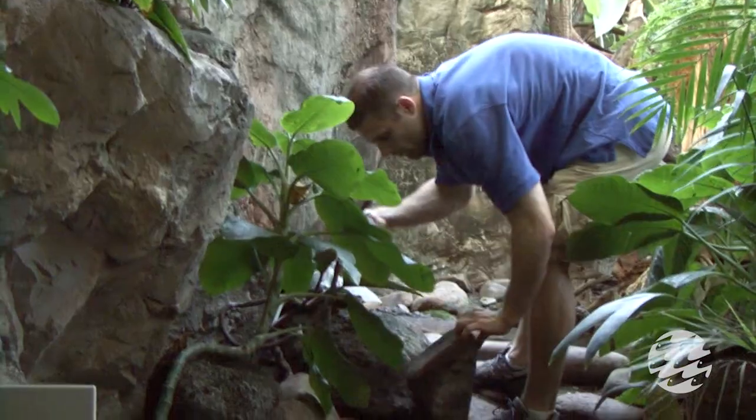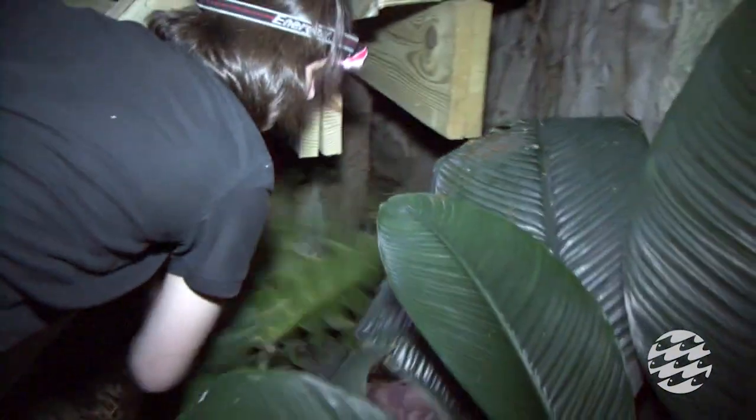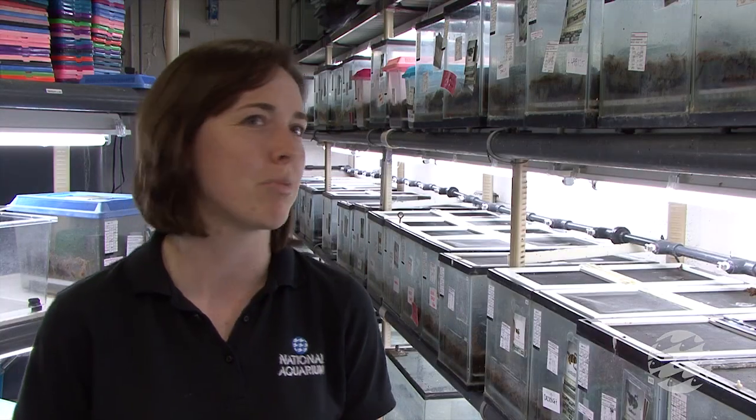Anything that we can move, we do move. We lift it up — we find toads buried in the dirt and in any little hole that we can reach our hands into, we will. And anybody else who comes out afterwards, we don't catch.